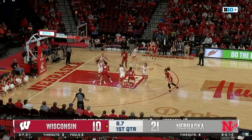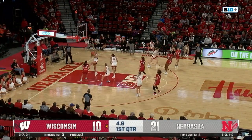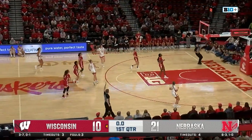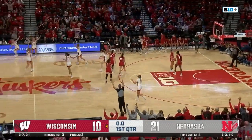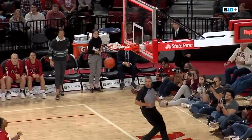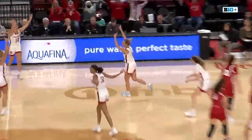Crosses over, works on Coley, spins to the right, puts it up — in and out. Four seconds left now for Markowski and the Huskers. Here comes Shelly. She launches from half court. It's good. Wow.